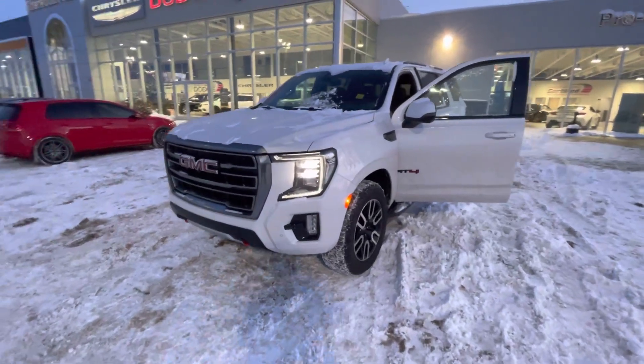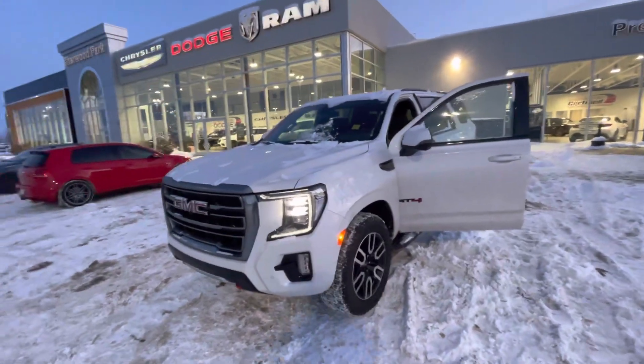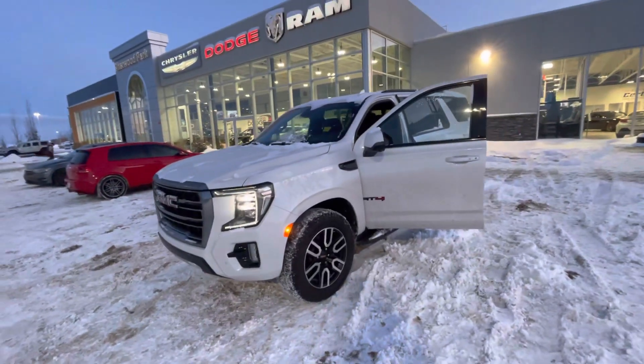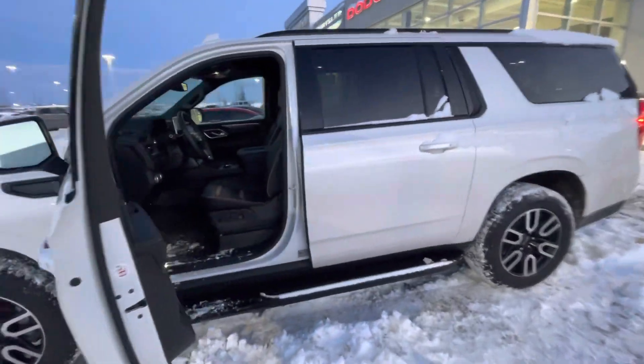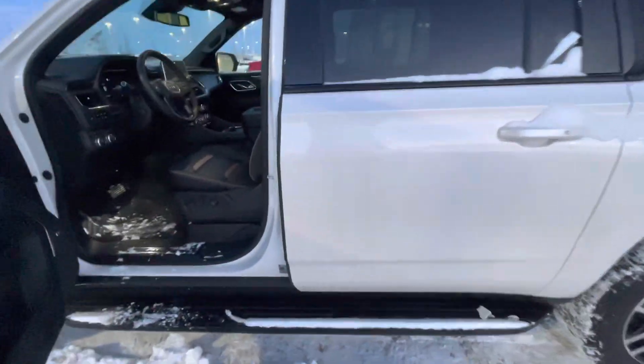Hi, I'm Logan down at Sherwood Dodge. This is the beautiful 2023 GMC Yukon AT4. We just got this in and haven't got it detailed yet, but I will show you the inside.